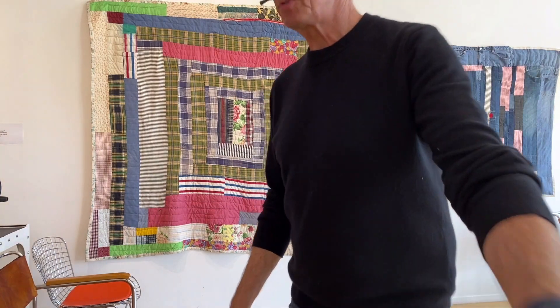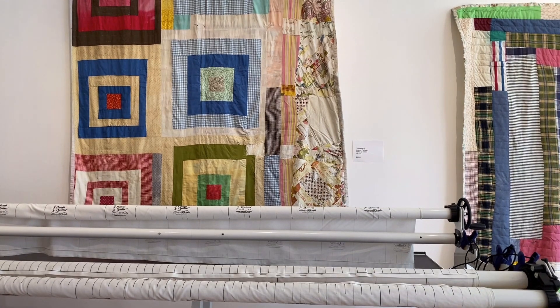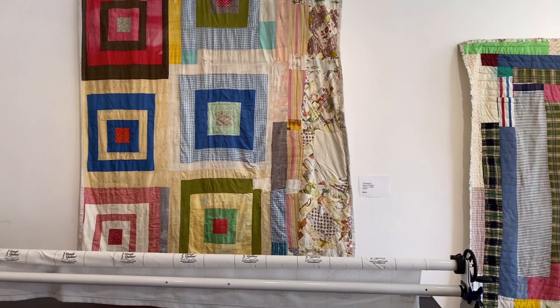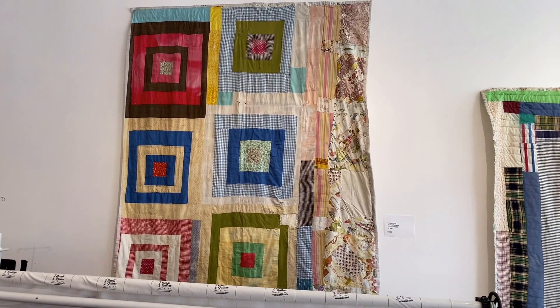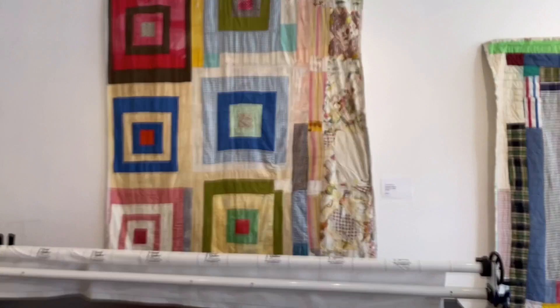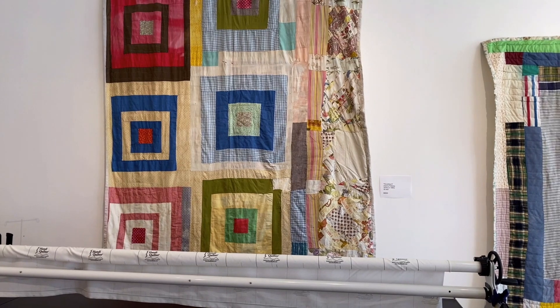The next one is a House Top variation called House Top No. 6. Let me see if I can raise this up and see more of it. It's a beaut. I like the way the section on the right was added — when she was making it, just to make it wider, obviously.